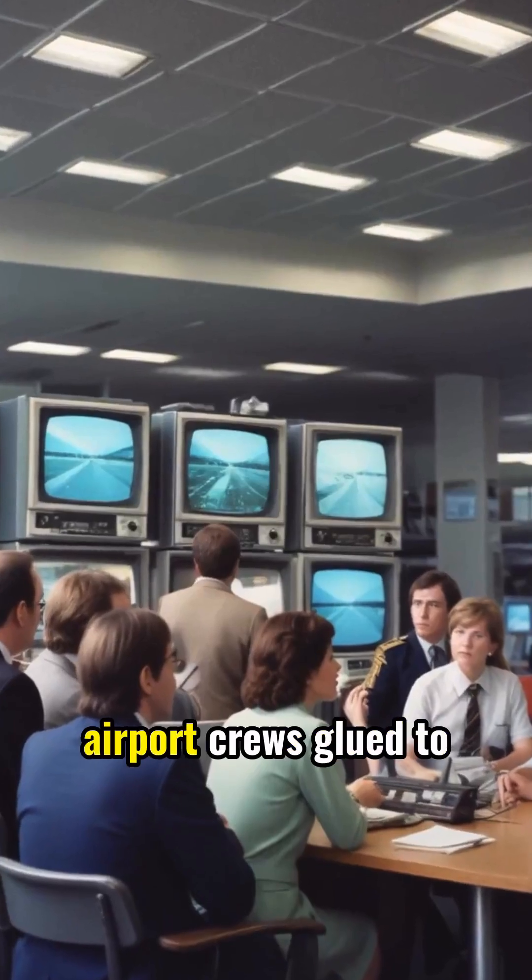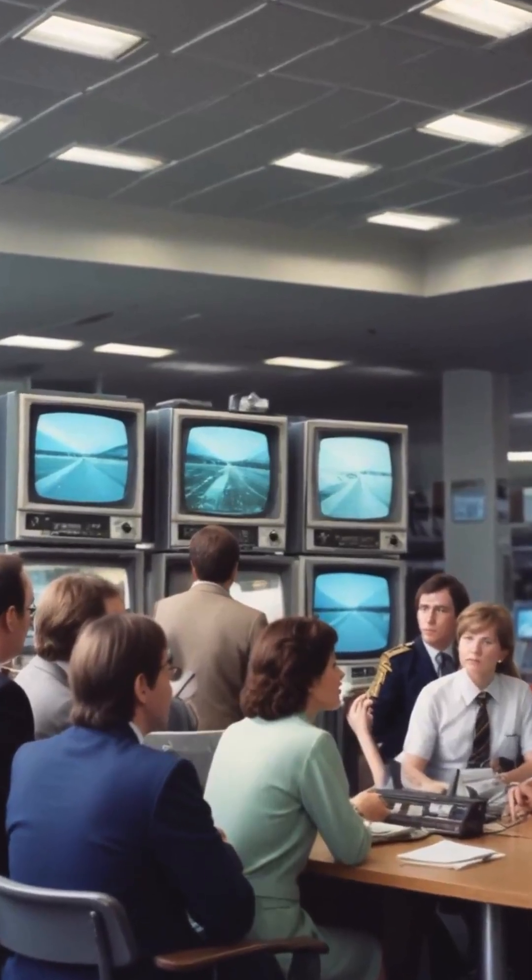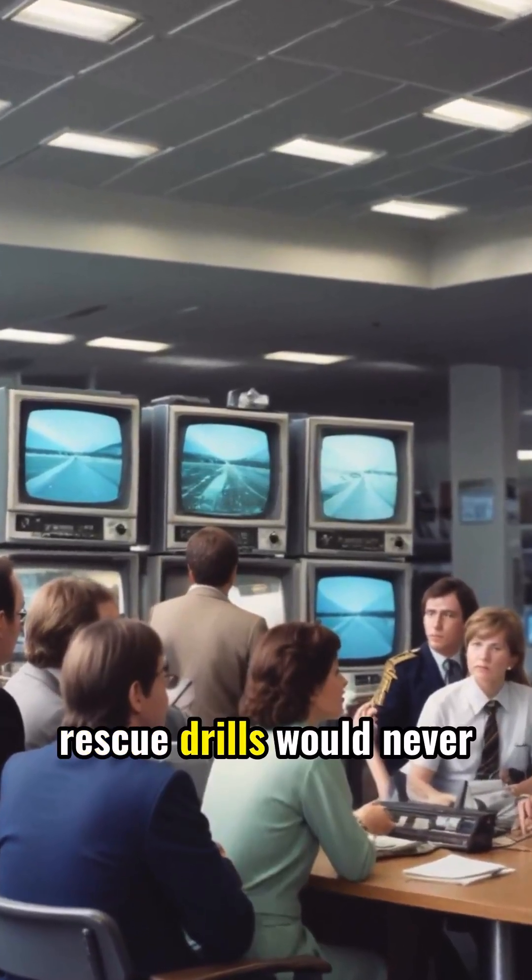Each launch saw Irish airport crews glued to their monitors, prepared, but hoping those rescue drills would never be tested.